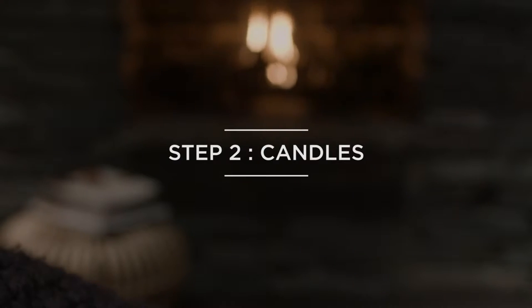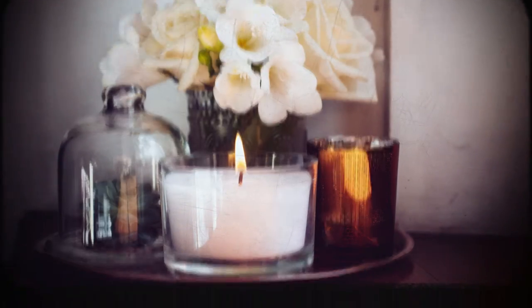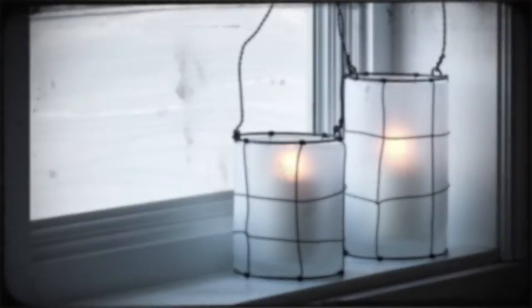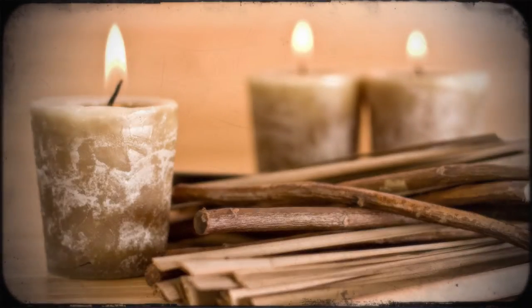Step number two: light a beautiful fire. Not everyone is blessed with an open fireplace like this, but lighting candles in your living room area is a sure way of creating instant hygge. Using scented candles can also create an instantly relaxing atmosphere.